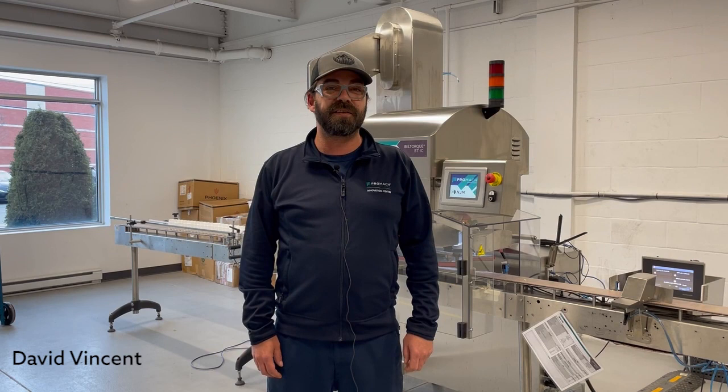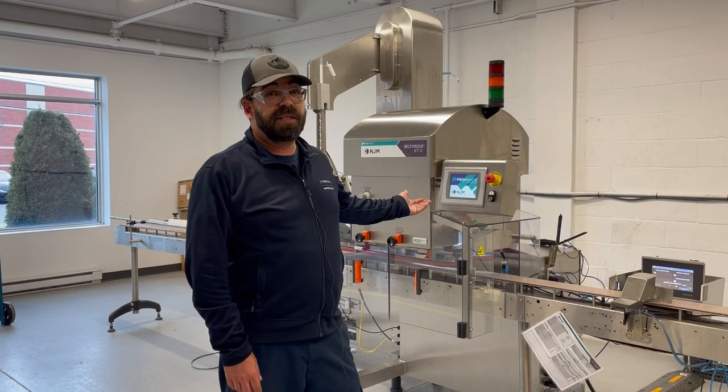My name is David Vinson from Promoc Innovation Center, part of NJM Packaging, and I would like to show you this machine because I really like to work with it. I'm Khaled and I work in the electrical department. I like the Belltorque.